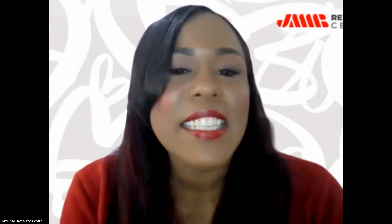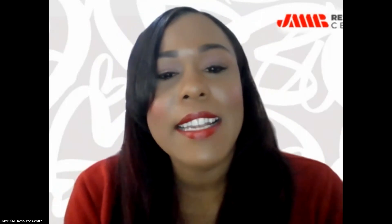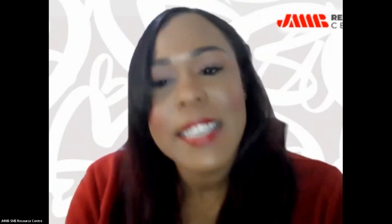Good evening everyone, welcome to the JMMB SME Resource Center monthly workshop. This month we're focusing on creating a strategic plan, so I hope everyone has already identified their 2023 strategic goal. I'm Tanise, your host for tonight and one of JMMB's SME Resource Center officers. Thank you so much for choosing to spend the rest of the evening with us.